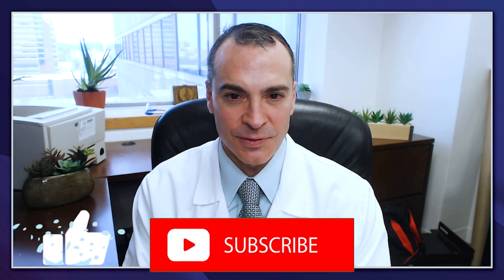I'm Dr. Anthony Fernandez, Director of Medical Dermatology at the Cleveland Clinic in Cleveland, Ohio, and I'm here today to discuss the diagnosis and management of TNF-alpha inhibitor-induced psoriasis.